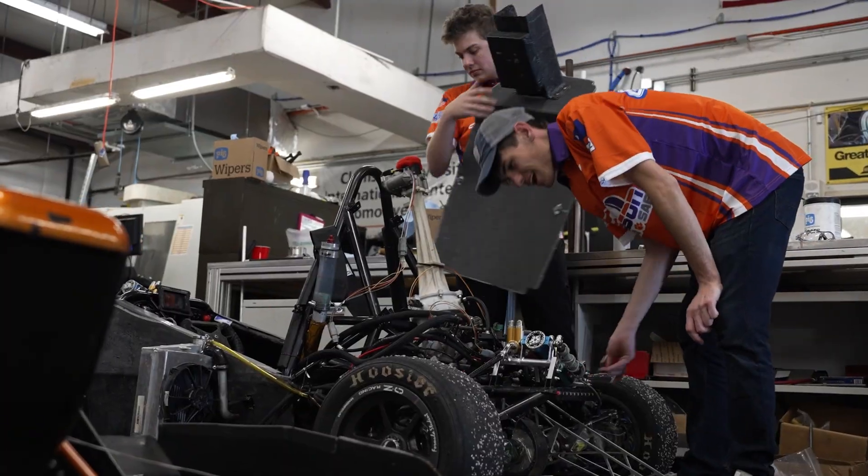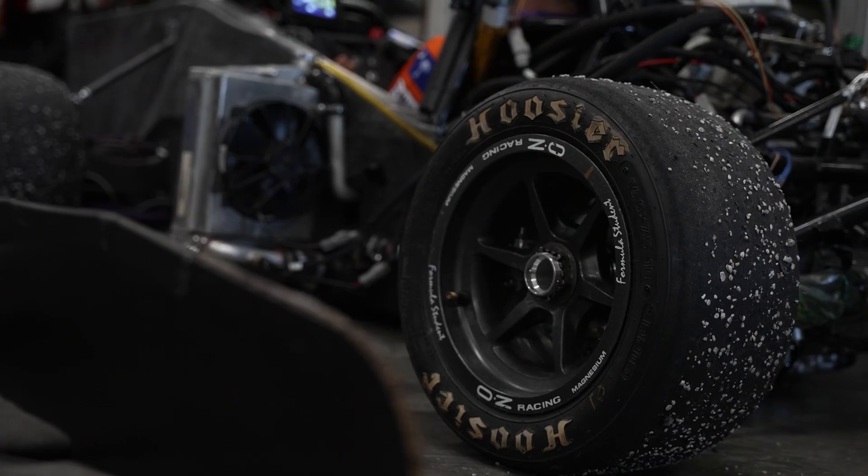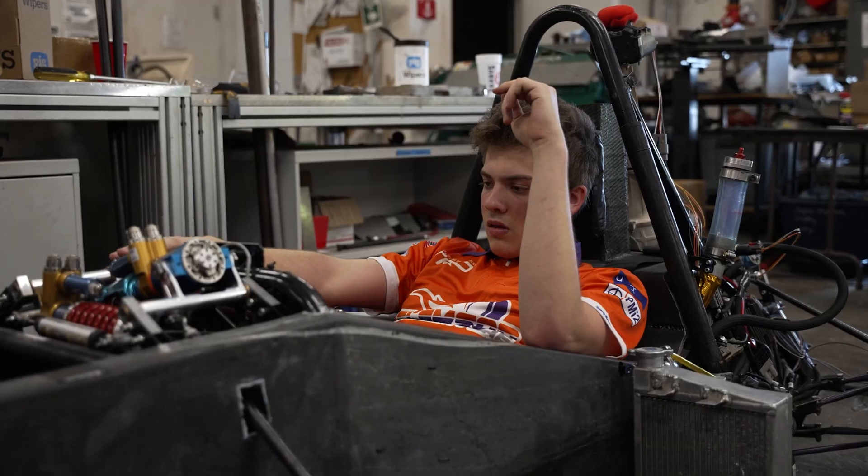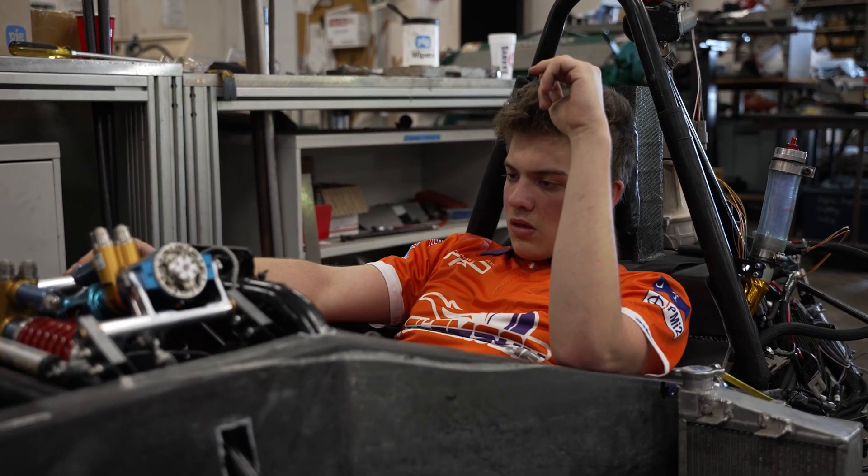Formula One is often referred to as the pinnacle of motorsports. They are the fastest cars in the world when it comes to wheel-to-wheel racing. Each team designs and builds their own car, which is very unique in professional motorsports. It all revolves around what we call an open-wheel style car, similar to what we have behind me. That basically means you have open wheels, open cockpit, and the overall envelope of the car is very small and very constrained around the driver — not like what you'd see on a typical road car.